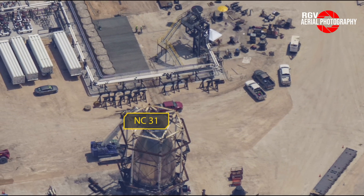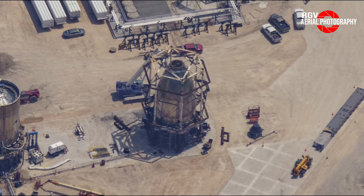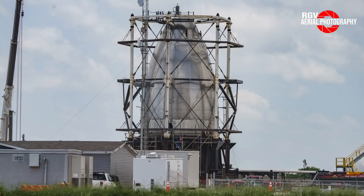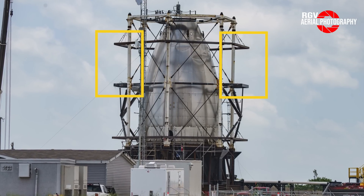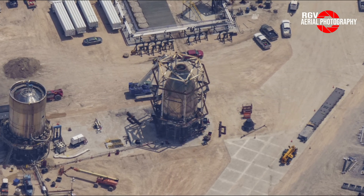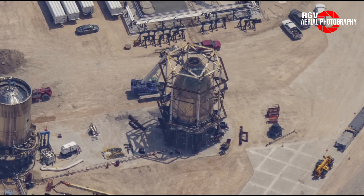Moving down to nose cone 31, additional testing hardware was removed, such as the flap simulators and nose cone test tip. These flap simulators are now lying on the ground beside the nose cone cage. SpaceX uses them to mimic the stress of the flaps to simulate flight loads and re-entry conditions. Better seen in the ground photo, we can see where the two forward flap simulators used to be. As expected, this is a sign of the imminent removal and scrapping of nose cone 31 after its structural test to failure around April 28th.